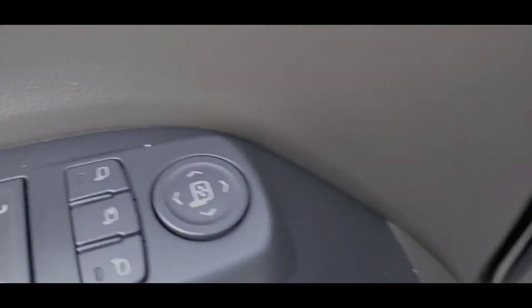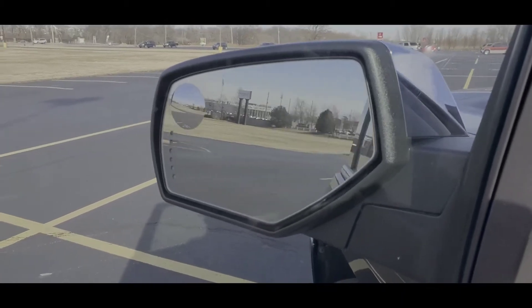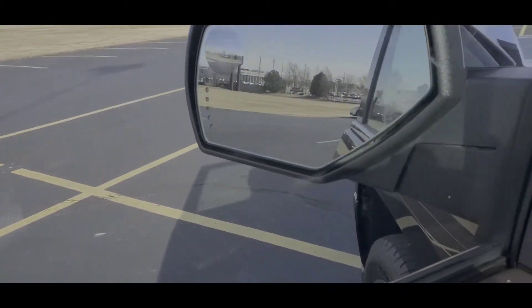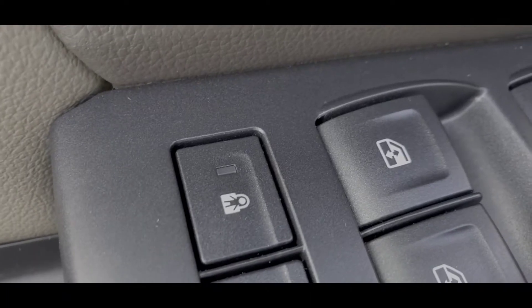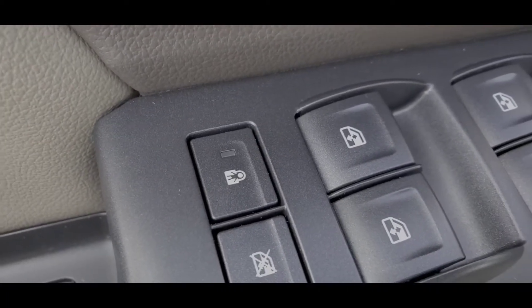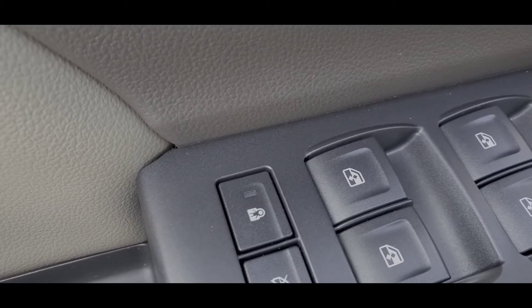Power seat, power windows, power mirrors — also power fold, check that out, that's some nifty nonsense right there. Locks, one touch windows, then you got your child lock so you can lock the back doors without having to turn that little switch or use the key or whatever. You can lock your kids back there, you can turn it on and off so you don't have to mess with it when you pick up your friends.